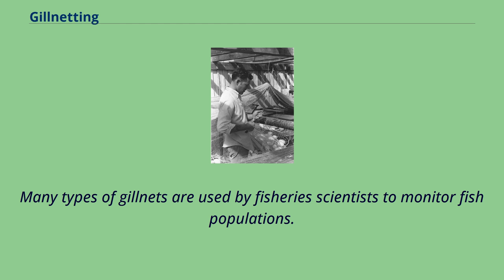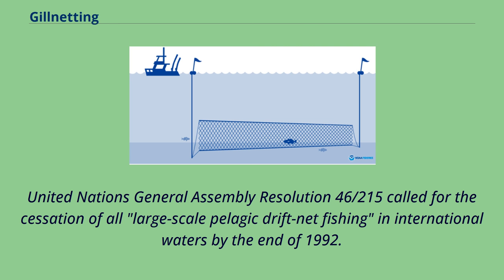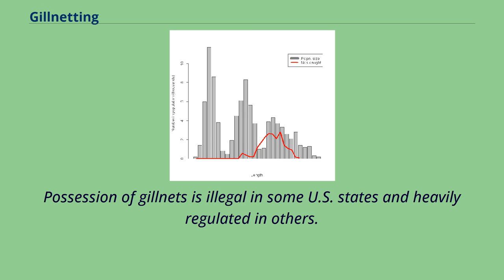Many types of gillnets are used by fishery scientists to monitor fish populations. Vertical gillnets are designed to allow scientists to determine the depth distribution of the captured fish. United Nations General Assembly Resolution 46-215 called for the cessation of all large-scale pelagic driftnet fishing in international waters by the end of 1992. The laws of individual countries vary with regard to fishing in waters under their jurisdiction. Possession of gillnets is illegal in some U.S. states and heavily regulated in others.